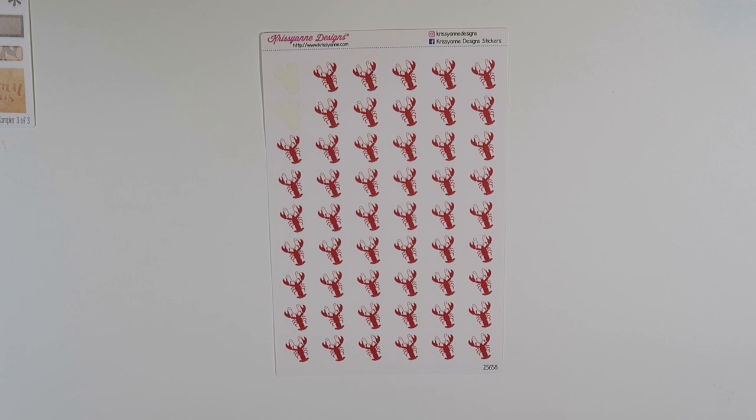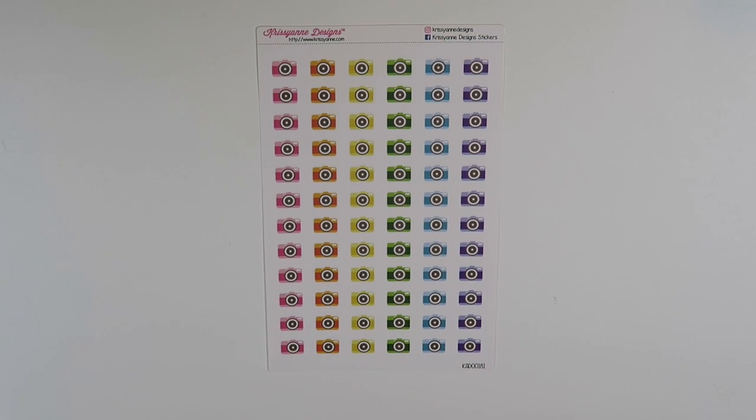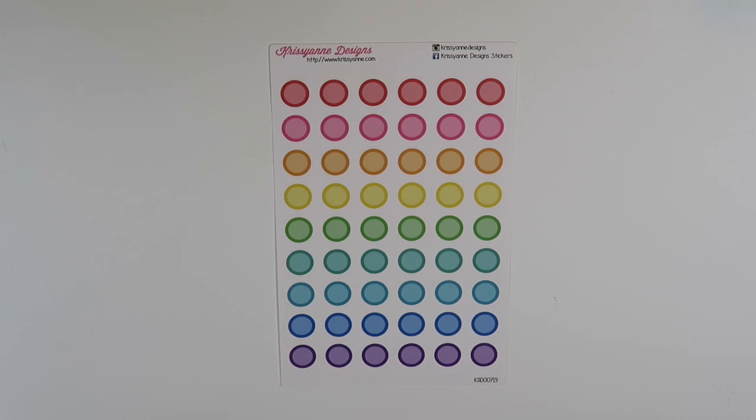I absolutely love them, I think they're amazing. Next up are some little cameras. I do a lot of videos and vlogging and things like that, so I figured I'd like to have some colorful cameras. I currently have some black cameras that I really like, but if I want to make my spread a little bit more colorful, I love to use these.